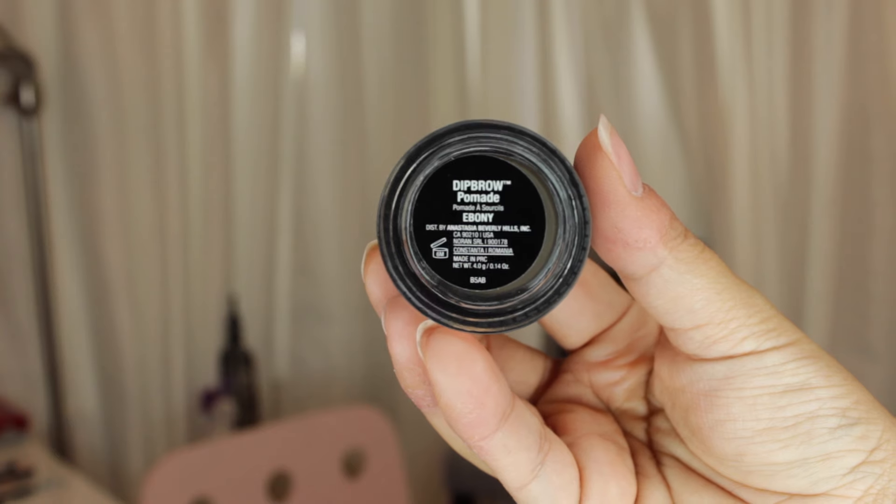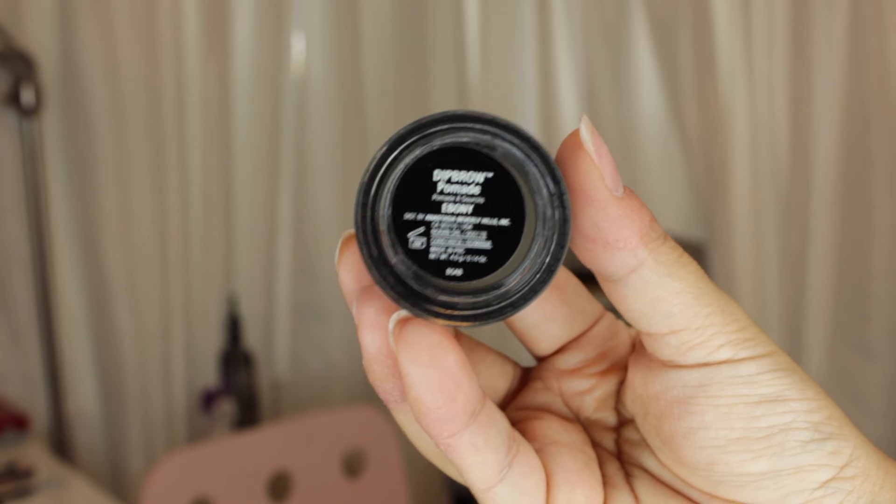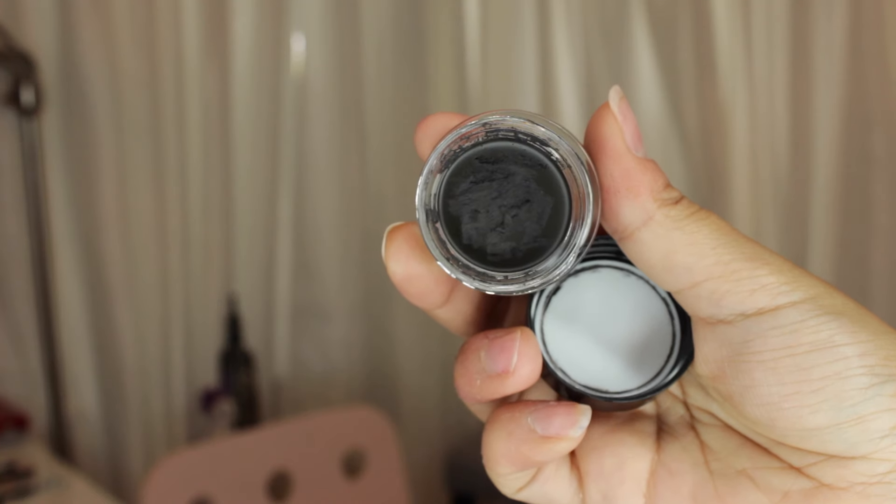The next product I've been loving is the Anastasia Dip Brow in the shade Ebony. I had it in Dark Brown but it was too warm for me, so I picked up Ebony, which is a little more cool-toned — perfect for my dark eyebrow hairs because it blends a lot better. Once I realized the color was better, I also realized the formula is great for my sparse eyebrows. I need a super thick, intense formula to make them bold and blend with my dark hairs, so I definitely recommend this.